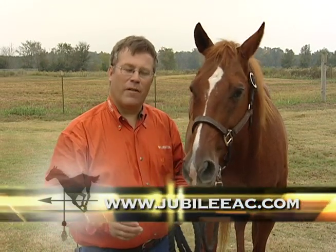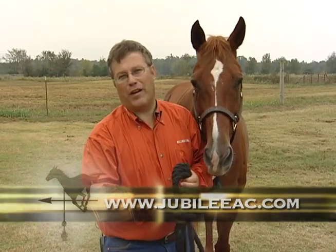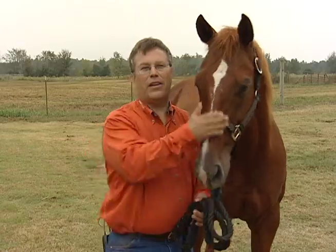Remember, if you see any of these problems in your horse, either contact myself or a professional animal chiropractor certified by the AVCA in your area. Thank you.